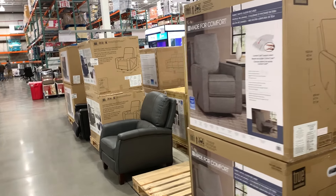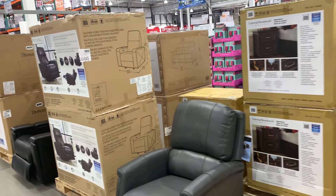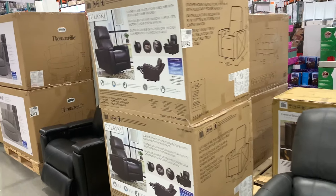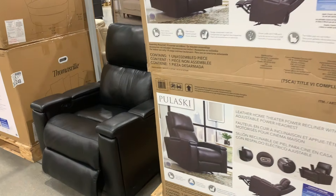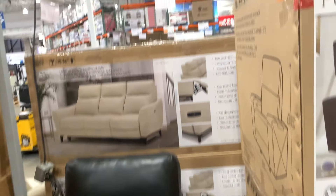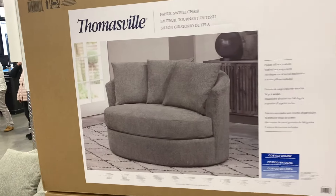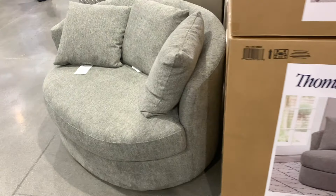I just wanted to make this quick video to show you what they have — they're bringing more things in every day, so this is just a snippet. They're getting rid of all their Christmas stuff now and getting ready for spring, believe it or not. There's a nice leather power home recliner there — again, for theater. Thomasville — they carry a lot of brand names.